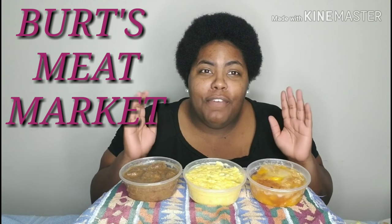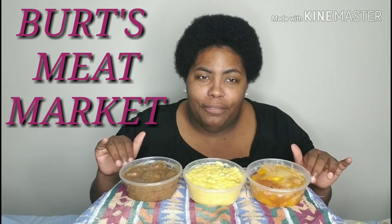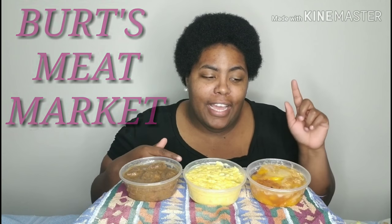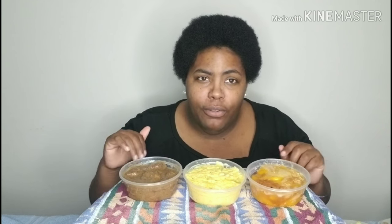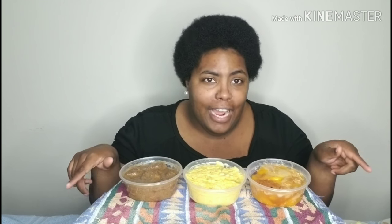Hey y'all, I'm Key and welcome to Key Can Eat. Today I am doing a review on Burke's Meat Market. Let me tell you what I got — a small peach cobbler, a small broccoli rice and cheese, and a small beef tip with no rice. It's nothing new, it's been there for a while. I like to stay with the basics, so I've never tried either one of these from that particular market.